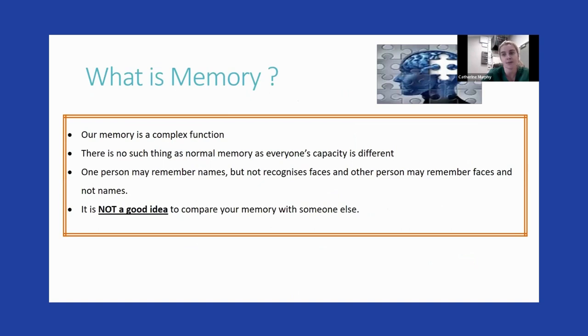What is memory? It is a complex function. There's no such thing as normal memory — everybody has a different capacity. One person might be able to remember somebody's name, but another person can't recognize their face, or it could be the opposite: someone recognizes faces but not a person's name. The most important thing is don't compare yourself or your memory to anybody else's. Every person has different strengths and weaknesses.